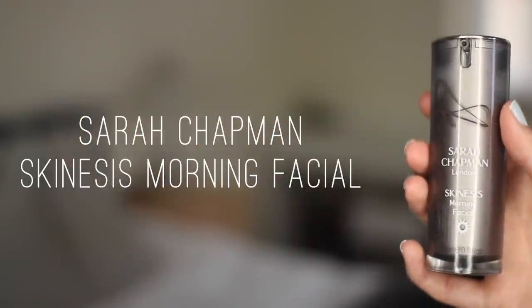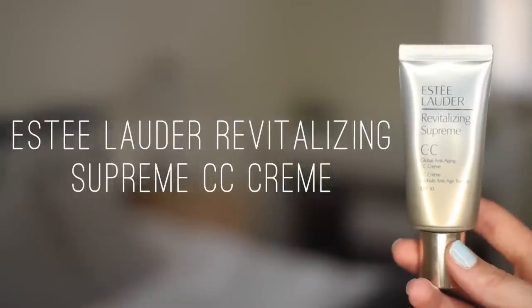The first thing I'm going to use is a little mix I like to do some mornings: the Sarah Chapman Skin Assist Morning Facial and the Estee Lauder Revitalizing Supreme CC Cream. I love both of these products. I'm just taking a dollop of each into my palm, massaging it in, and applying that all over my face with my fingers. I like this CC Cream because it has quite a bit of warmth to it and right now my face is looking quite pale, so it's nice to get a bit of colour in there. It has a hint of coverage but nothing suffocating — very light — and that little bit of oil from the Sarah Chapman product just makes things look a little bit dewier.